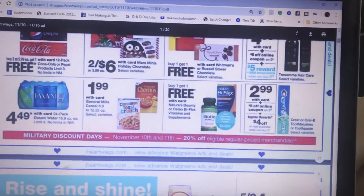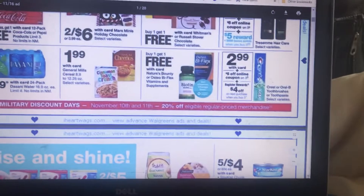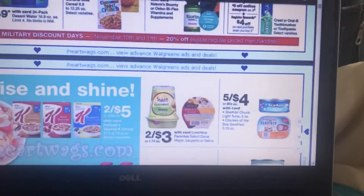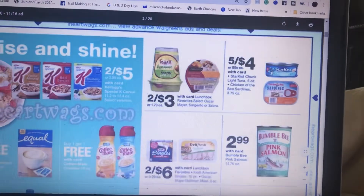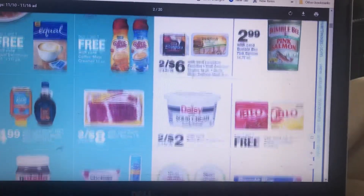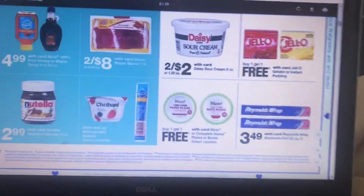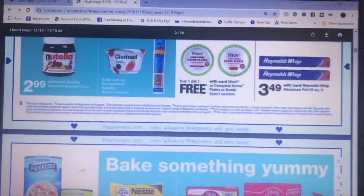If you need soda, it's buy two get one free with the card. Cereal is $1.99, which is a really good stock-up price. There's canned chicken and sardines — five for $4 — which is an excellent price for stocking up. Creamer is buy one get one free, which is a really good deal. Plates are also buy one get one free — a good stock-up price.